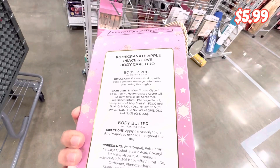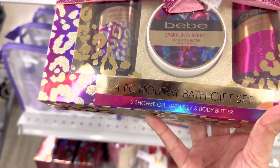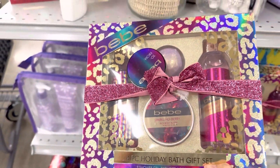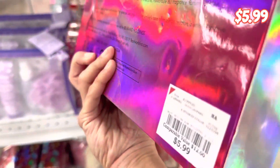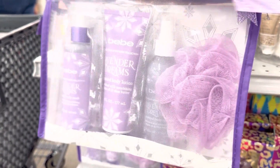This gift box contains body scrub and body butter — if you know somebody who will enjoy this, it's pomegranate and apple. This particular set is only $5.99. I found out that Burlington had a major collection when it came to skincare and beauty products. This is a four-piece set containing two shower gels, bath fizz, and body butter.